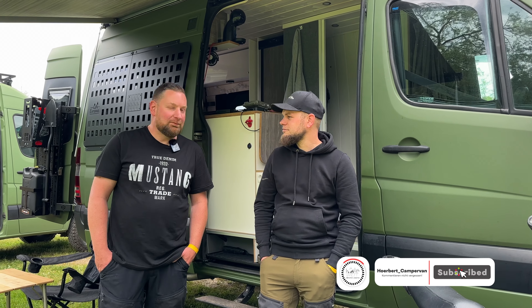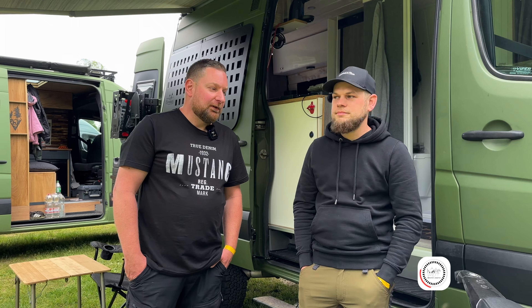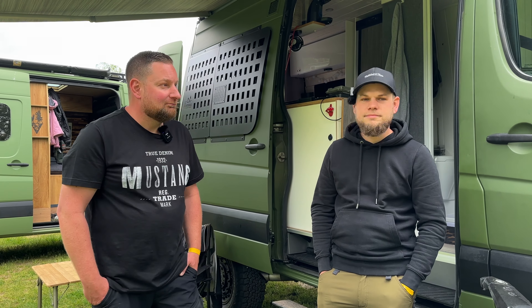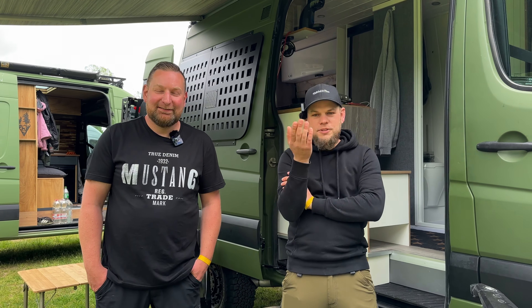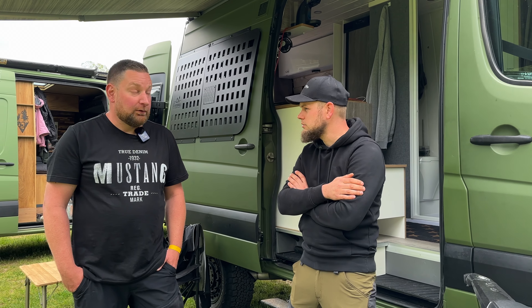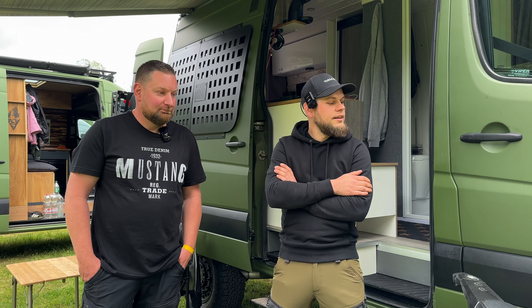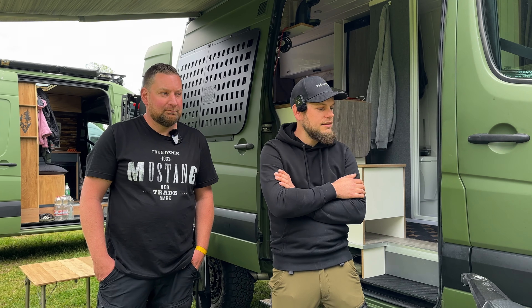Hallo, ich bin der Frank. Das ist mein Camper, der vorher ein zweiradgetriebenes Fahrzeug war. Den habe ich mir so zurechtgemacht und umlackiert und habe damit meinen Spaß gemeinsam auch mit Marvin. Das war mal ein stinknormaler 313er Sprinter, Baujahr 2007. Altes Auto.